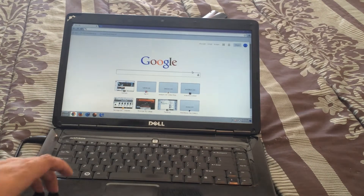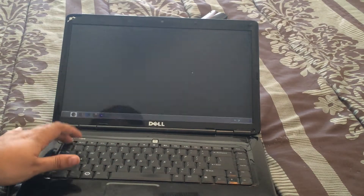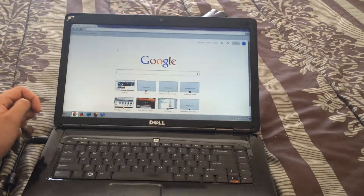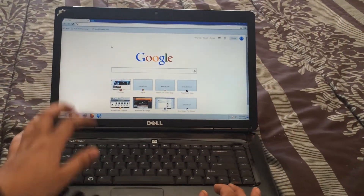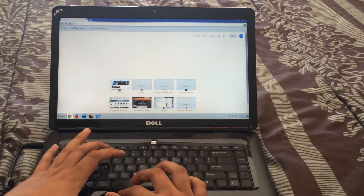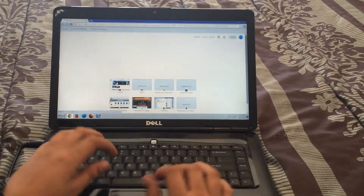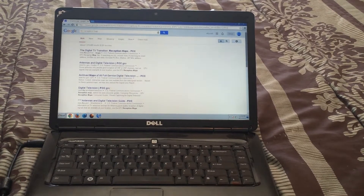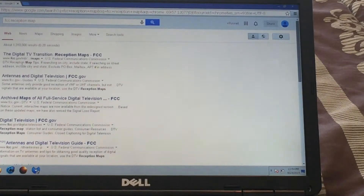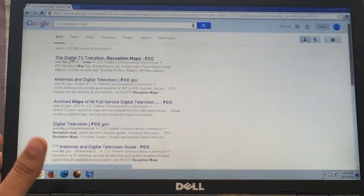Hey YouTube, this is a quick real review about why you should buy a digital converter box and what channels you can expect to get. To check that, go to your browser — I'm using Google Chrome — and type in 'FCC reception map'. You should get a map that will show you what kind of channels you'll get. The top search result says 'Digital TV Transition Reception Maps' through FCC.gov, so I'm going to go ahead and click on that.